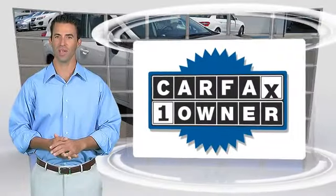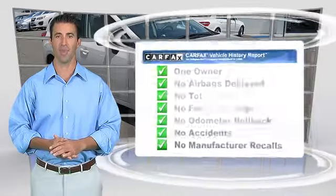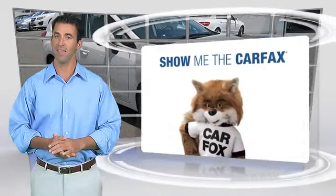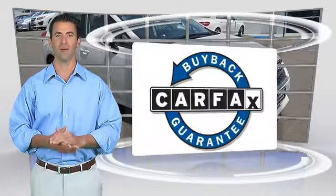This is a one owner vehicle with the Carfax Vehicle History Report. Be sure to find a complimentary copy of this report online, or contact the dealership. This vehicle qualifies for the Carfax Buy-Back Guarantee.